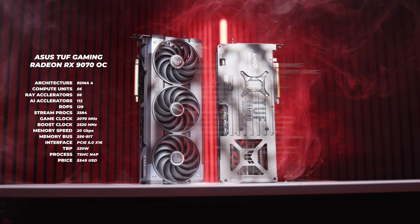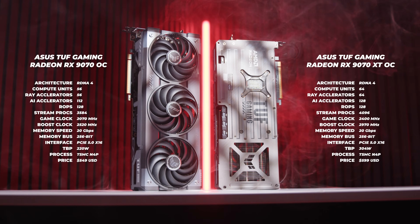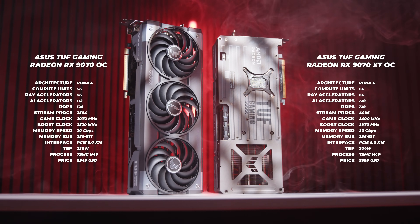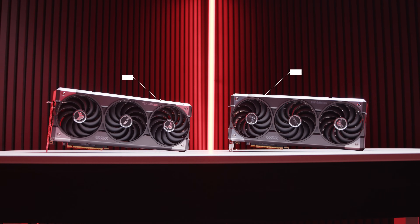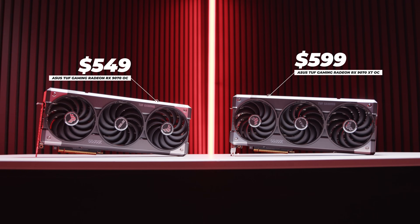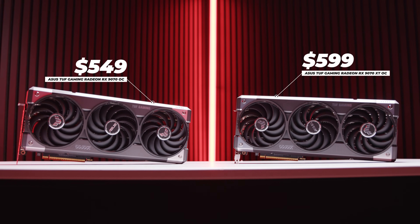There is more to this story though. The AMD Radeon RX 9070 and the AMD Radeon RX 9070 XT are based on the new RDNA 4 architecture. Both cards feature 16 gigabytes of GDDR6 memory with a 256-bit memory bus, and both cards also use PCIe 5.0 x16 interfaces. The RX 9070 will start at around $549 US dollars and the RX 9070 XT will start at around $599 US dollars.